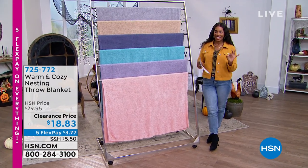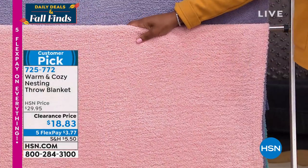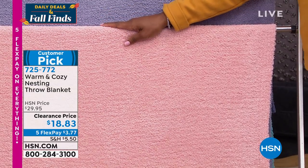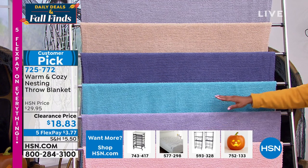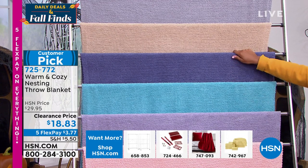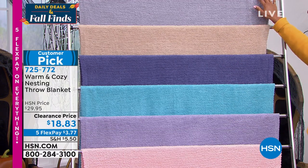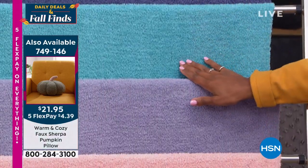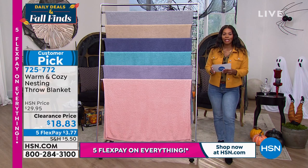These beautiful blankets are going to let you snuggle up and get cozy. They're already customer picks on HSN.com. They're the Nesting Throw Blankets — 60 by 50 inches, so they're big. We've got them in blush, gray, aqua, blue, neutral, and lavender. Machine wash, tumble dry. Ellen Bunner is joining us with all the details.